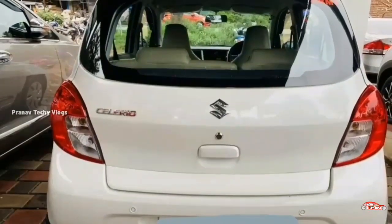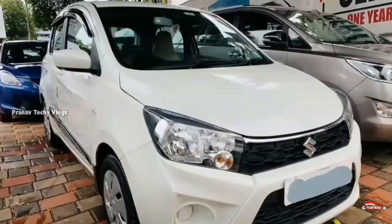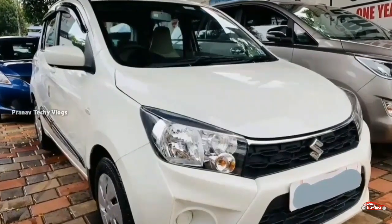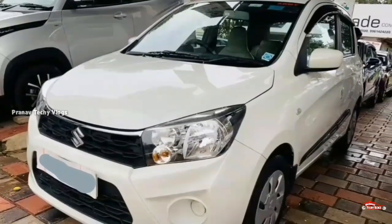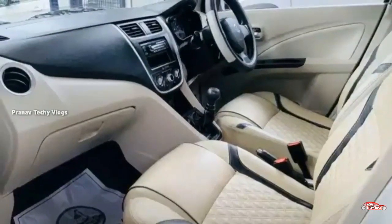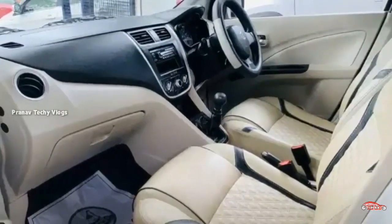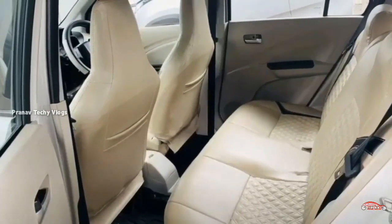There was no accident. This is the main feature of the car. Features include: power steering, 4-door power window, music system, single airbag, ABS-EBD braking system, reverse sensor, and remote central locking system.